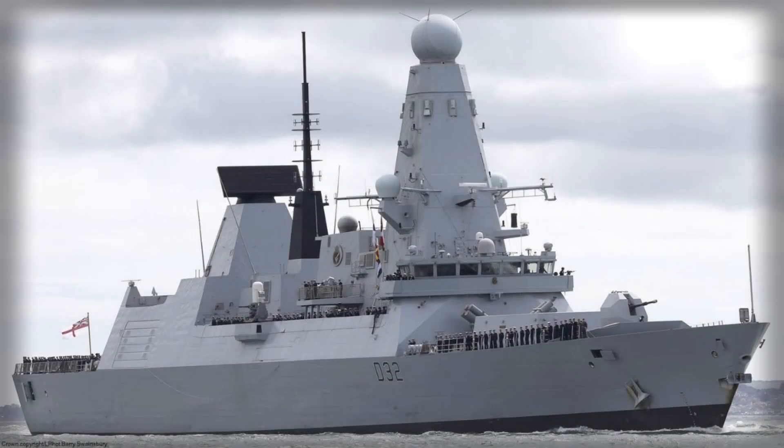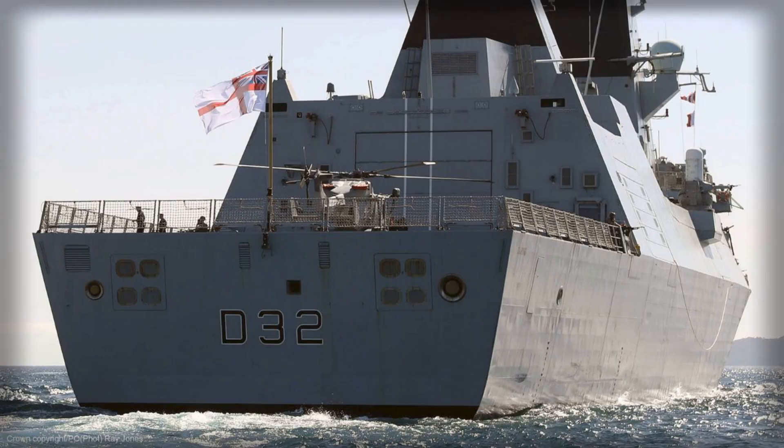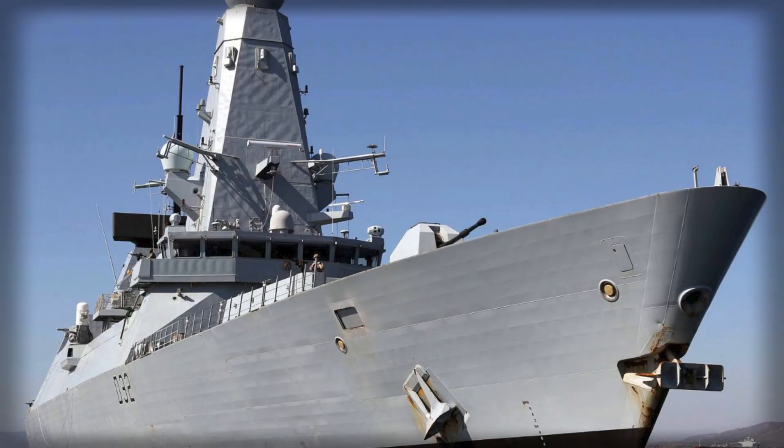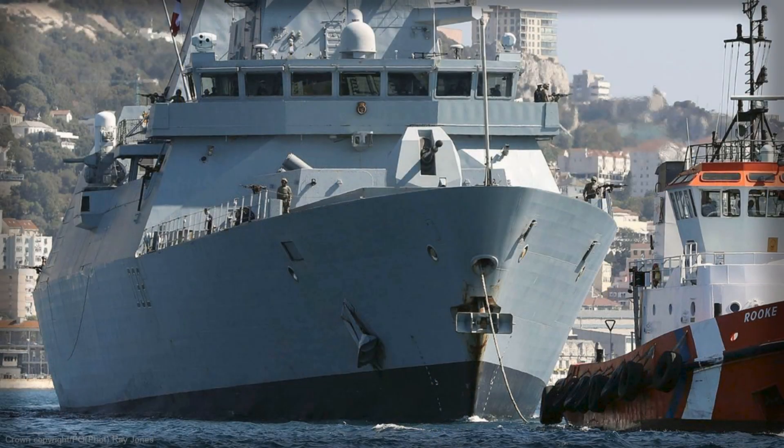HMS Daring, the Royal Navy's first-of-class Type 45 destroyer, is edging back toward frontline availability after a prolonged period of deep maintenance and regeneration, with crews now preparing her for sea. The shift from yard work to trial signals more than the return of a single hull — it represents a turning point for a flagship program that has wrestled with reliability shortfalls and is now banking on a comprehensive power upgrade to unlock the ship's full combat potential.